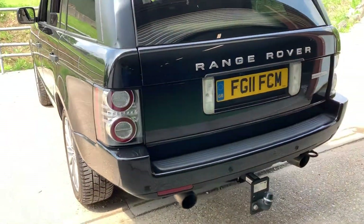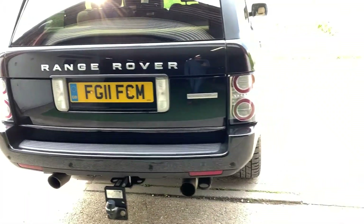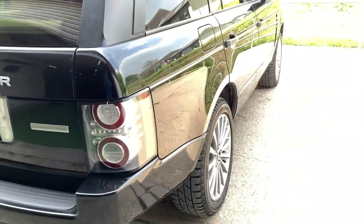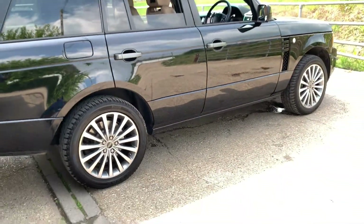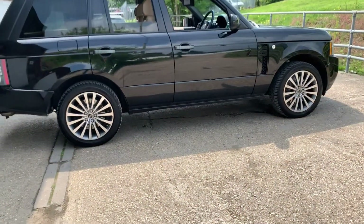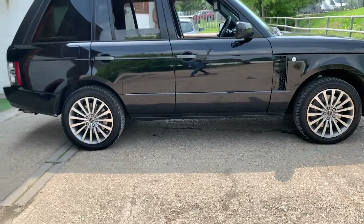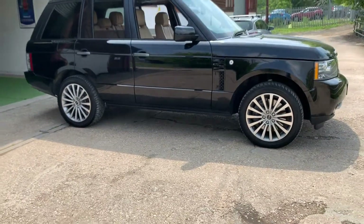Any advisories will be taken care of and it will be put through the workshop and complete an 82-point mechanical inspection. This car starts and drives without any mechanical or electrical issues whatsoever. As I say, it is my own personal car so I have an in-depth knowledge of it and I can hand-on-heart say that it drives absolutely superbly.